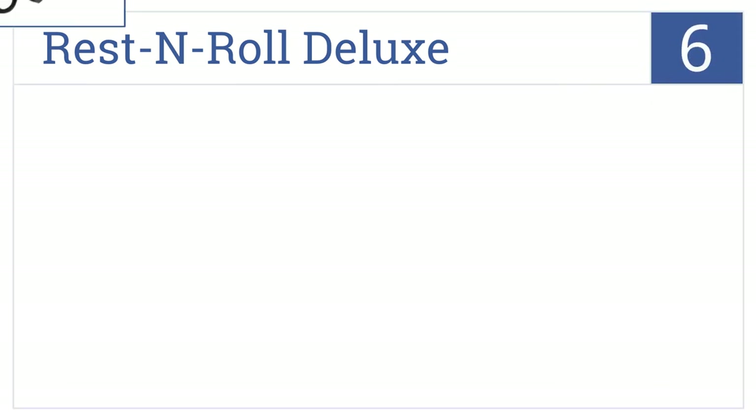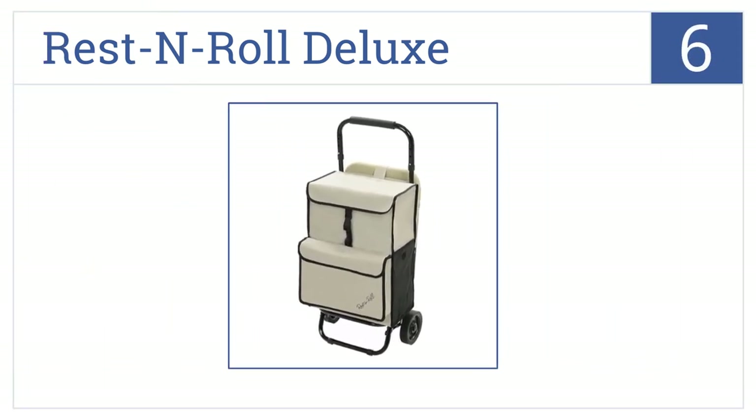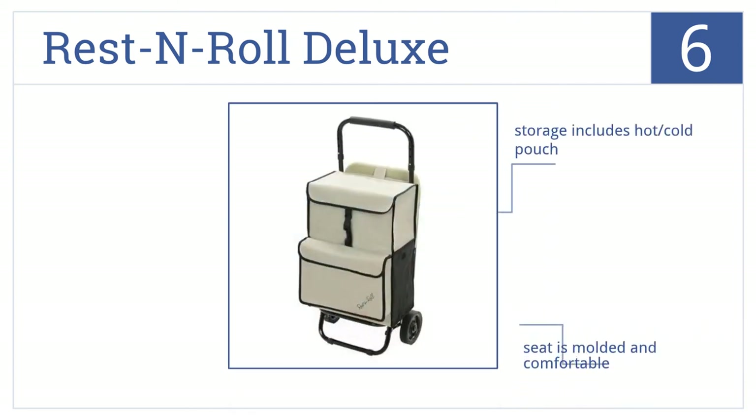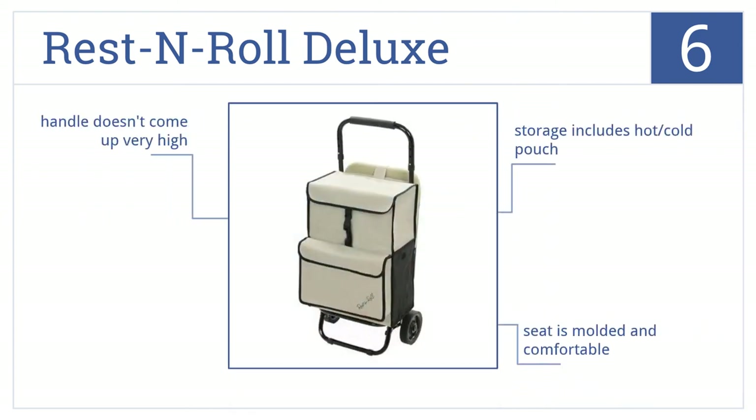Now for number 6. For a convenient carrier and a comfortable flip-down seat, get the Rest and Roll Deluxe. The storage compartment is spacious and covered, and includes a hot and cold pouch. The seat is molded and comfortable, but taller shoppers beware — the handle doesn't come up very high.